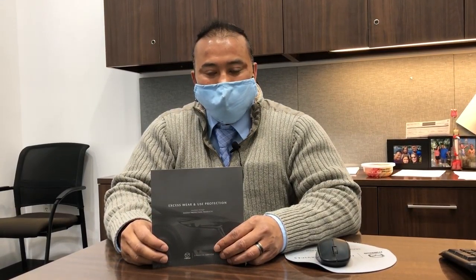Hi, I'm Sonny Prok from Russ Daryl Metro Mazda in the finance department. Today I'm talking about Mazda's lease wear and tear. This product came out because of customers that are anxious about when they turn in their lease and getting anxious about charges at the end.